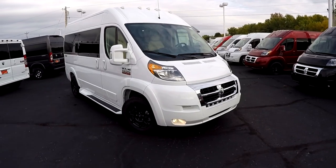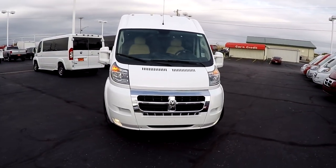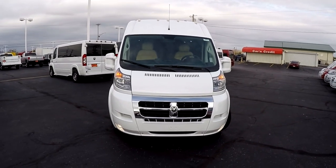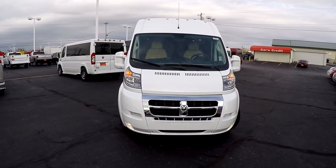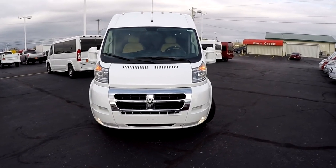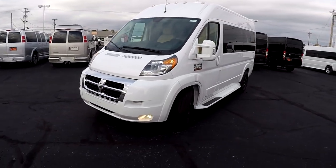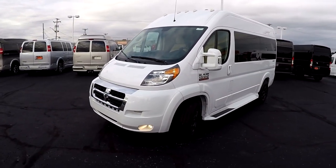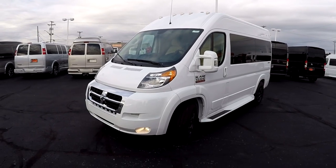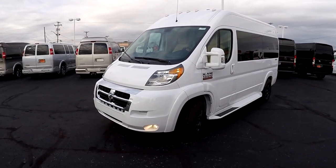Walking around the front of this van, all of our Promasters are front wheel drive paired up to a 3.6-liter Pentastar V6, just under 300 horsepower, good for 20-plus miles per gallon. We are the only front wheel drive full-size van in the world, which gives you the best turning radius in its class, making these vans extremely easy to drive and park.